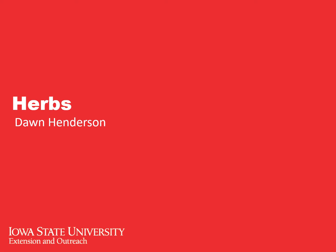Hello everyone, thanks for tuning in to listen to this video talking about how to grow herbs in our area. My name is Dawn Henderson and I am the former horticulture program coordinator with ISU Extension and Outreach for Sioux, O'Brien, Lyon, and Osceola counties. Today I wanted to talk to you all about how to grow herbs, how you know when to harvest them, and a little bit on how to store them and keep them good to use throughout the year.